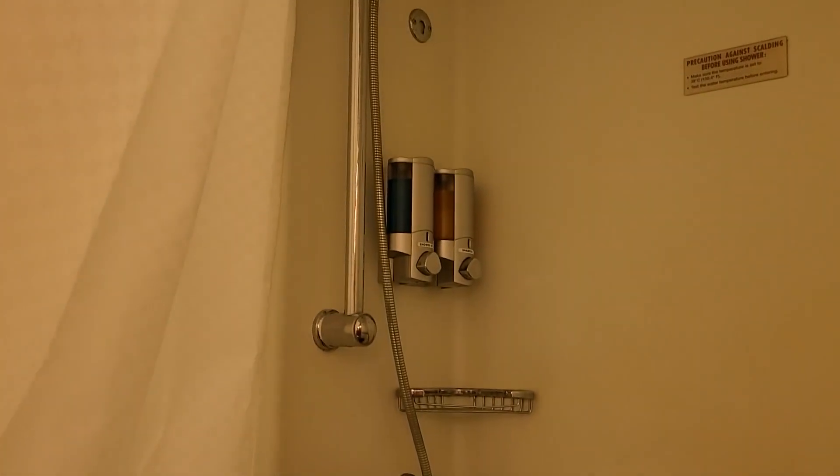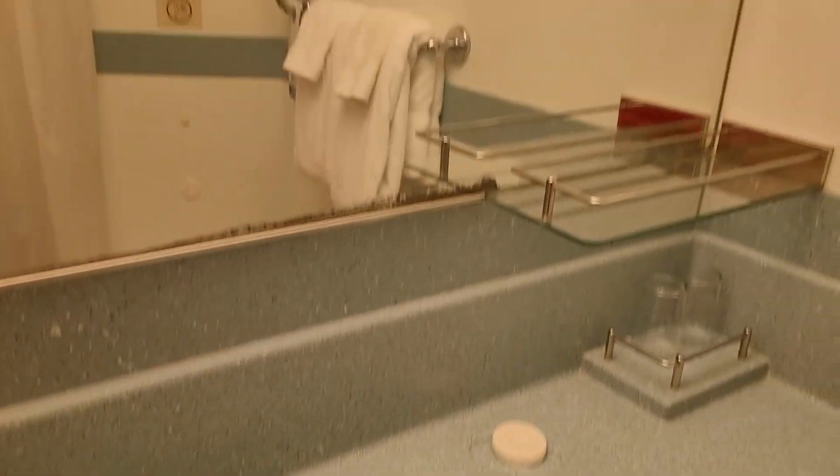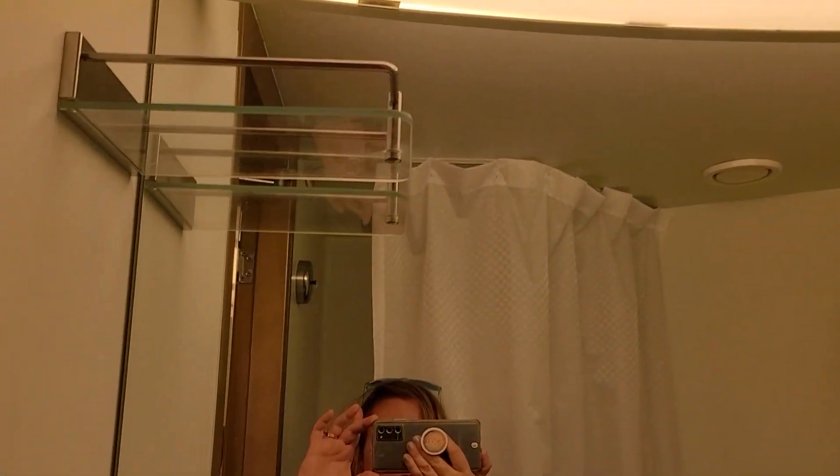It's just your normal Carnival bathroom — your normal shower, shampoo, body gel, your sink, and the shelving. I love the shelving in the bathroom.